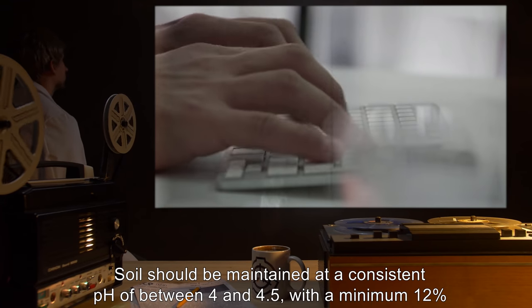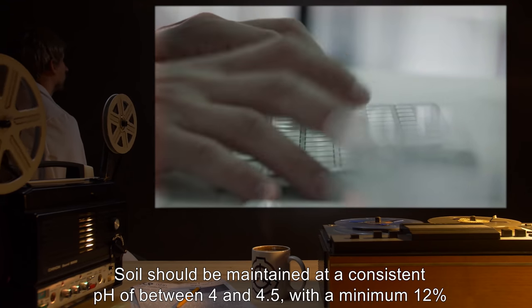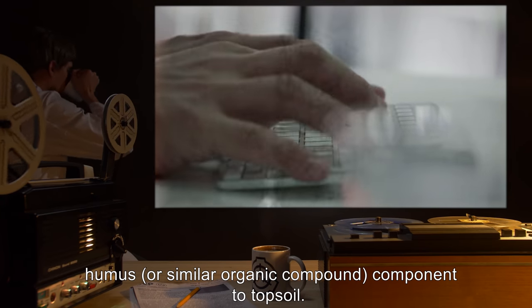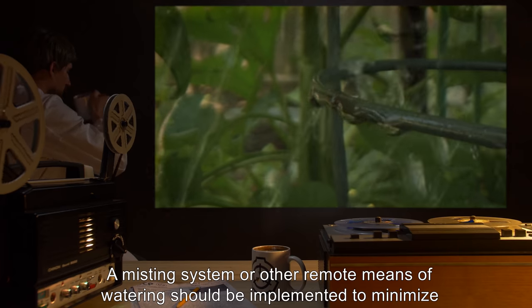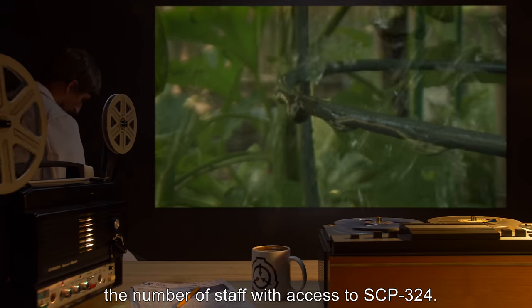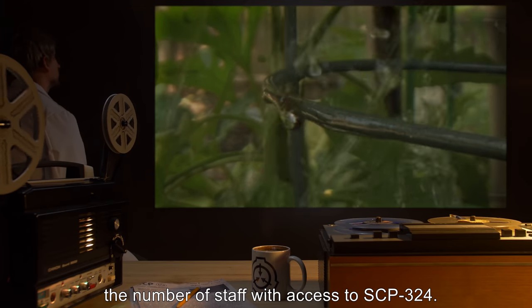Soil should be maintained at a consistent pH of between 4 and 4.5, with a minimum 12% humus or similar organic compound component to topsoil. A misting system or other remote means of watering should be implemented to minimize the number of staff with access to SCP-324.